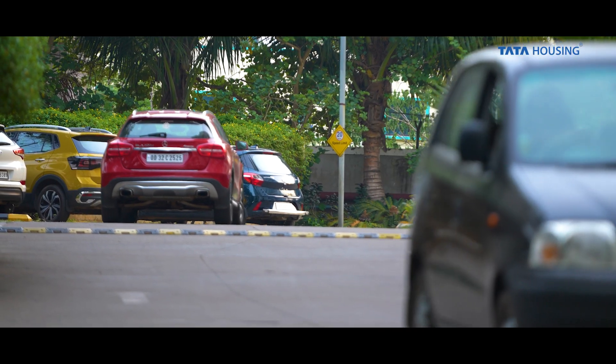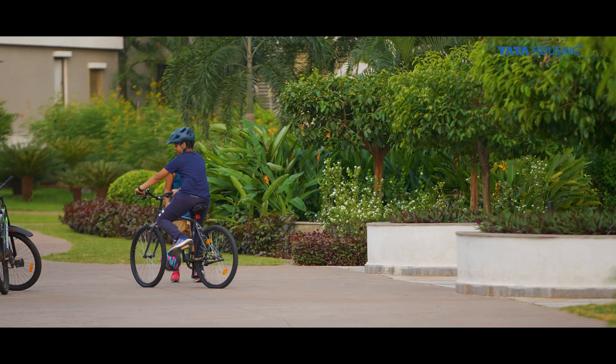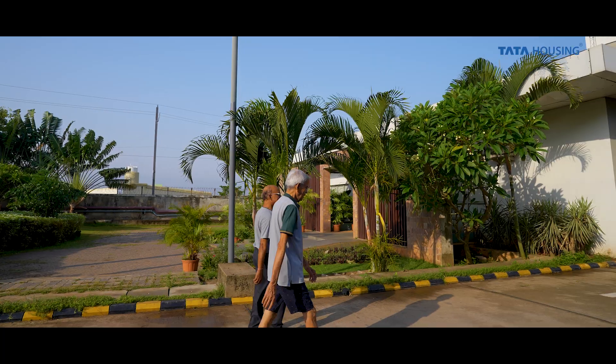Traffic free spaces are really sought after by people, and here there is a lot of traffic free space. So that way, the young people are happy and the old people are happy, which makes it very comfortable.